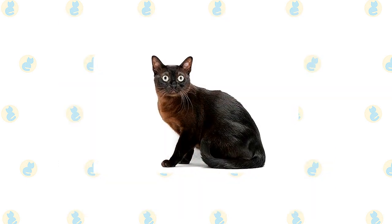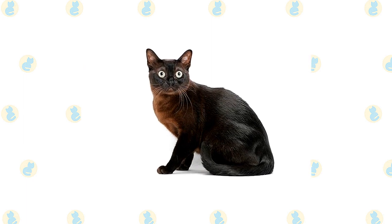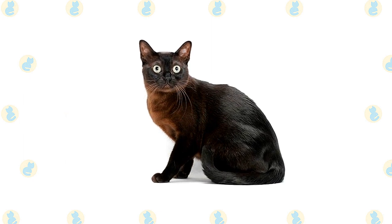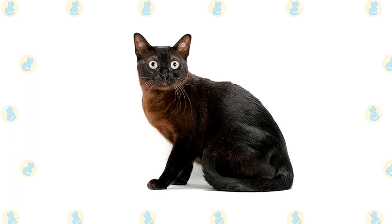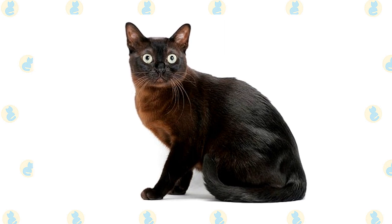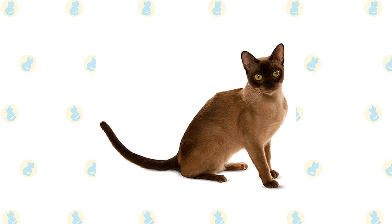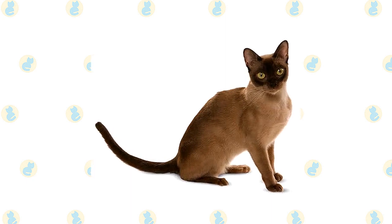The Burmese are often described as a brick wrapped in silk, a testament to a solid, muscular body. While the original Burmese was a dark solid brown color known as sable, he now comes in other shades as well, including blue, champagne, and platinum. The cats have a compact body with a rounded head, large, expressive eyes in gold or yellow, and medium-sized ears that are rounded at the tips and tilt slightly forward. The coat is short and satiny. The traditional sable is a rich, warm brown, slightly lighter on the underbelly.